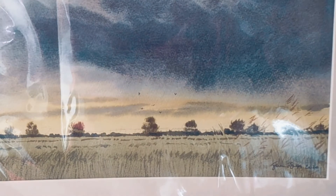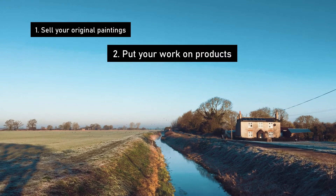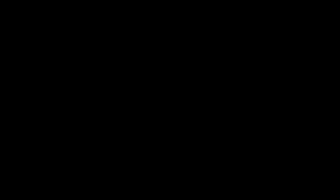I hope you found these five ways to sell your art useful. If there's something about being an artist you'd like me to talk about, drop me a comment below. If you found this video useful, please hit the thumbs up button and subscribe to the channel for more videos like this. Until next time, take care and I'll see you soon.